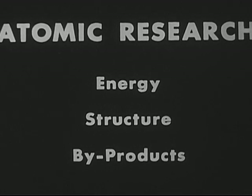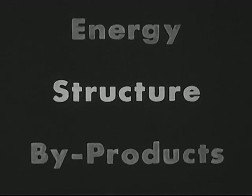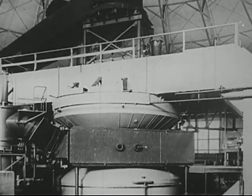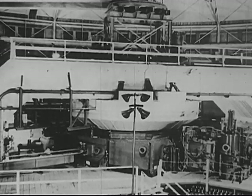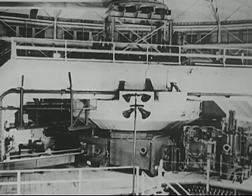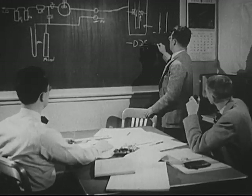Things we learn to do in this area of atomic research may add much to the progress of civilization. Let's look now at the area of research concerned with the structure of the atom and its parts. This is a cyclotron — one of a number of devices sometimes called atom smashers. They don't really smash atoms, but simply dislodge particles from the nucleus.